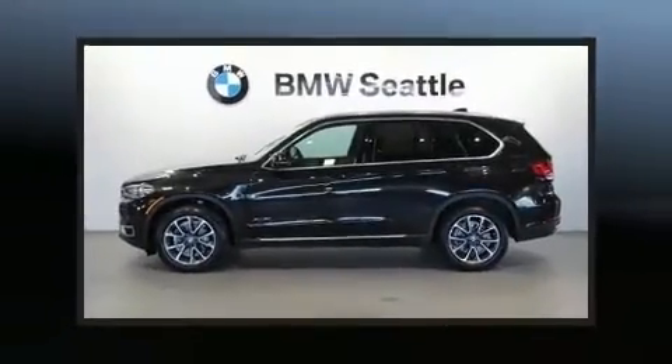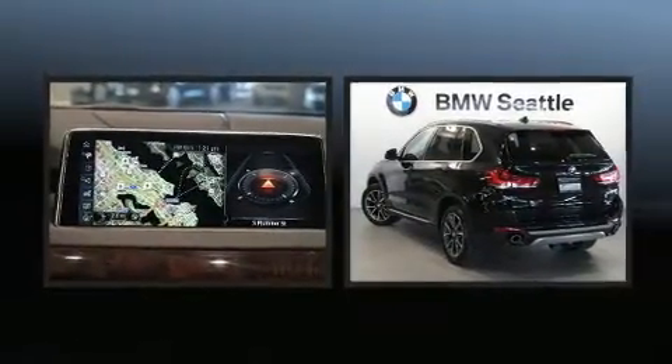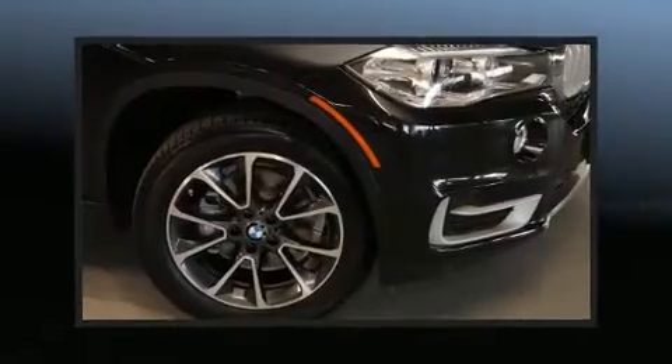Treat yourself to a test drive in the 2017 BMW X5. With less than 10,000 miles on the odometer, this is a technologically advanced vehicle for the sport-inclined driving enthusiast.